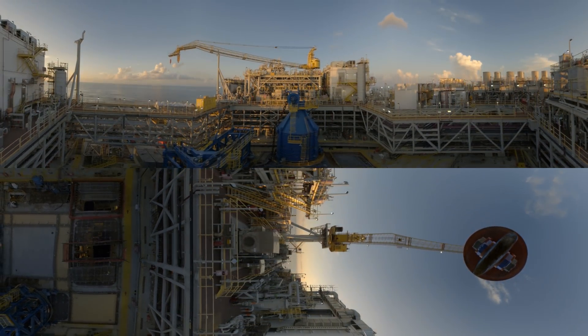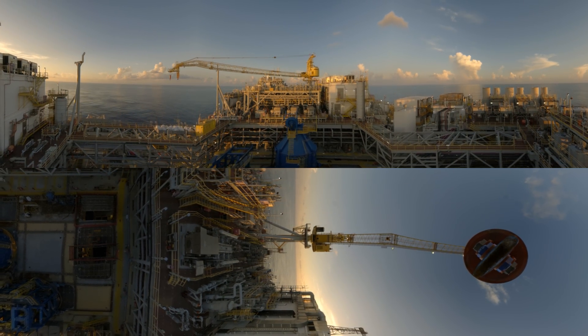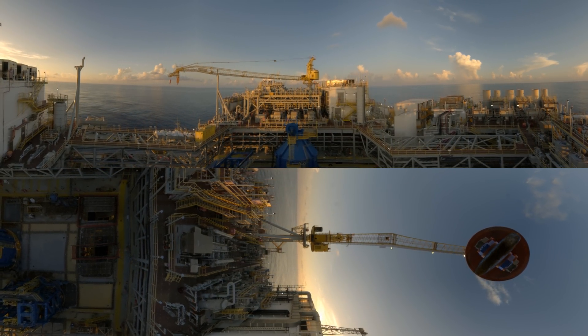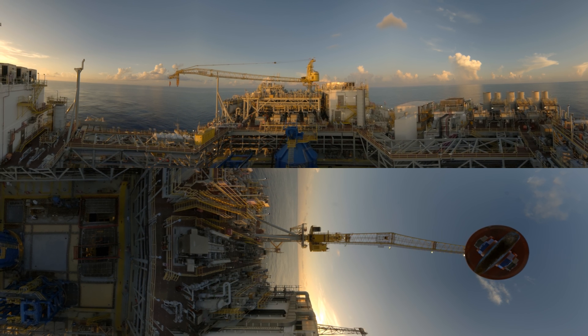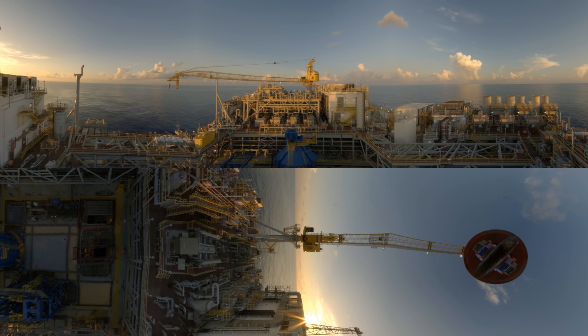Have a look around. You really get a sense of how massive this operation is from up here. There are about 140 people aboard Jack-St. Mallow, keeping things running safe. And there's even more going on beneath the surface.